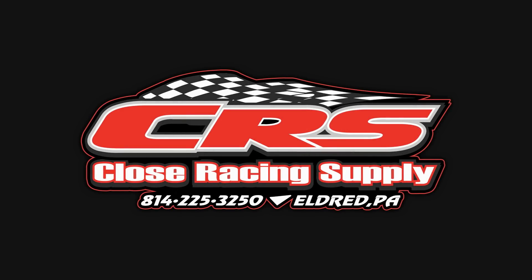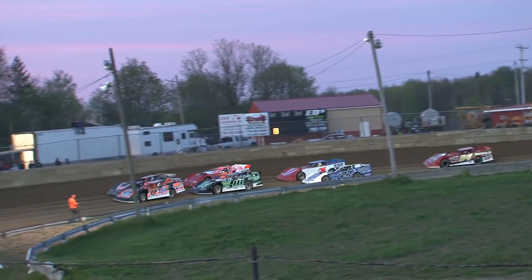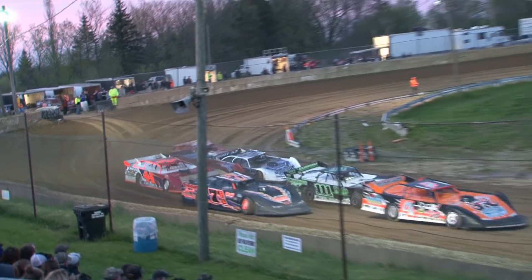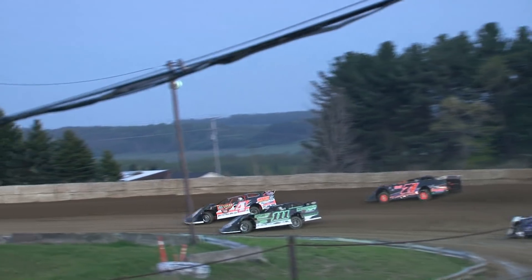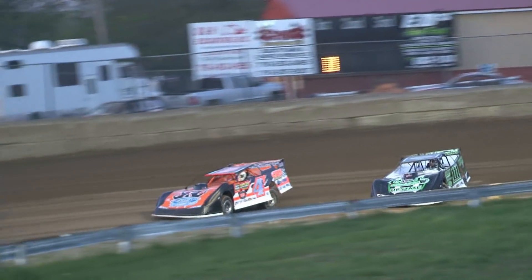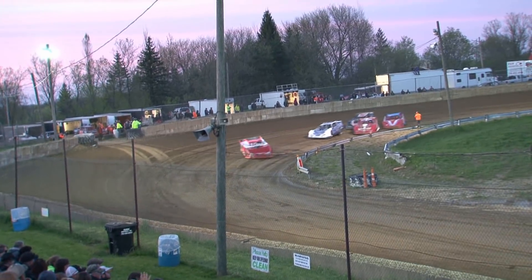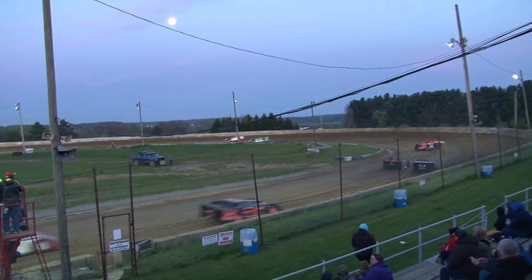This video brought to you by Close Racing Supply. With the Davis number 94 and the 44 of Bedell — what a loud battle back there in the back of the field.